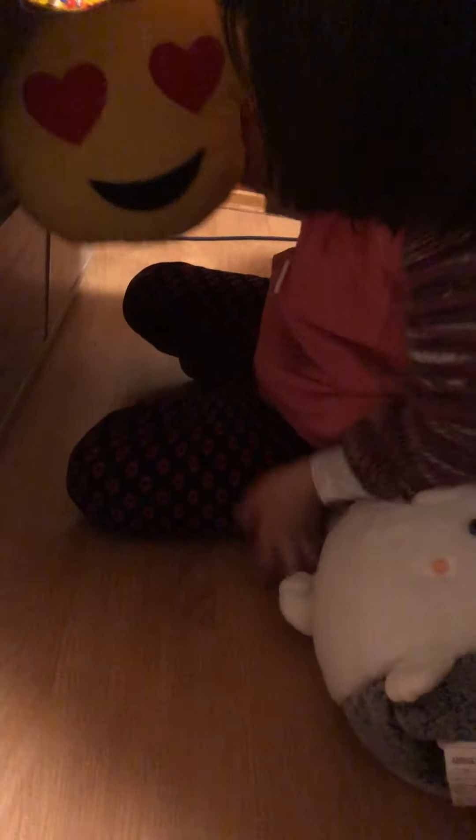Here's one of my leaf pillows. Here's my emoji pillow. I love emojis.